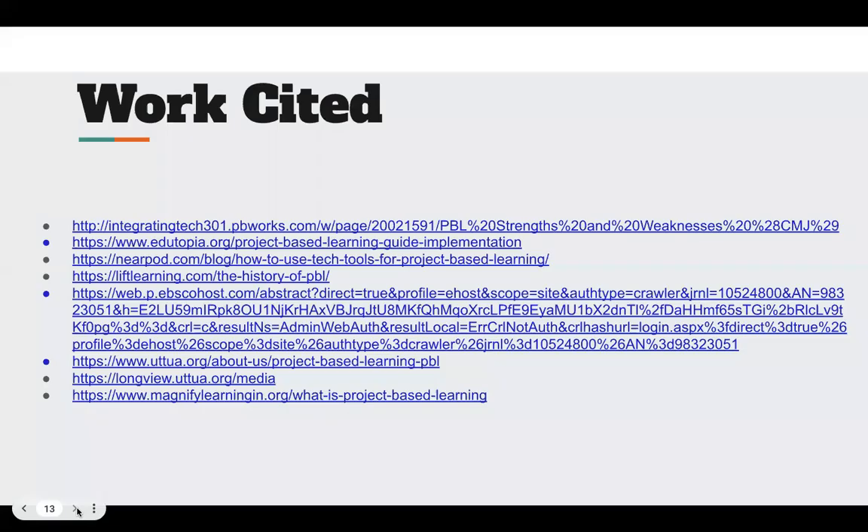Here are mine and Josh's references that we used throughout our research as we were looking for project-based learning information. And that is it. Thank you for coming to our presentation.